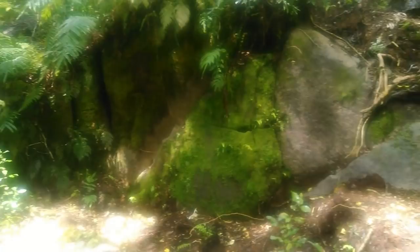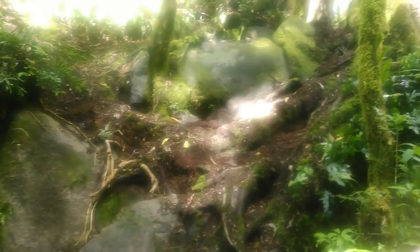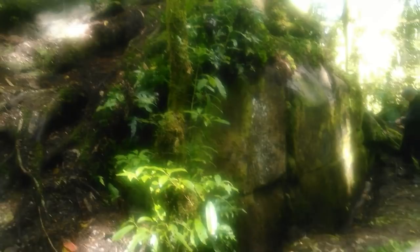It doesn't rain all the time in New Zealand and the following day was splendid. This view shows the two rock faces which make up the wall. The figure gives a sense of scale.